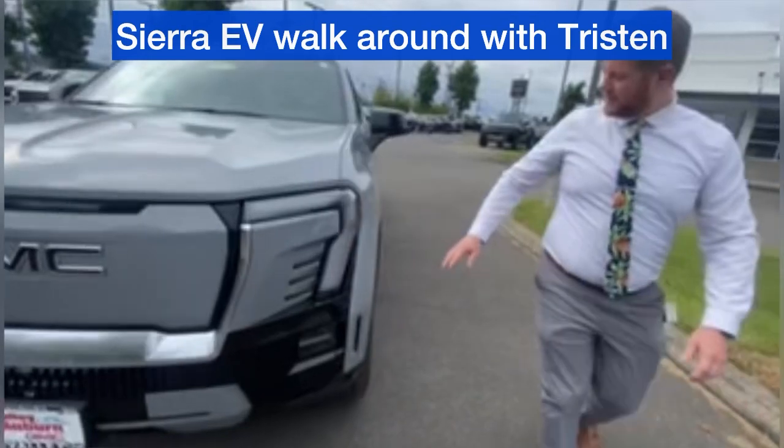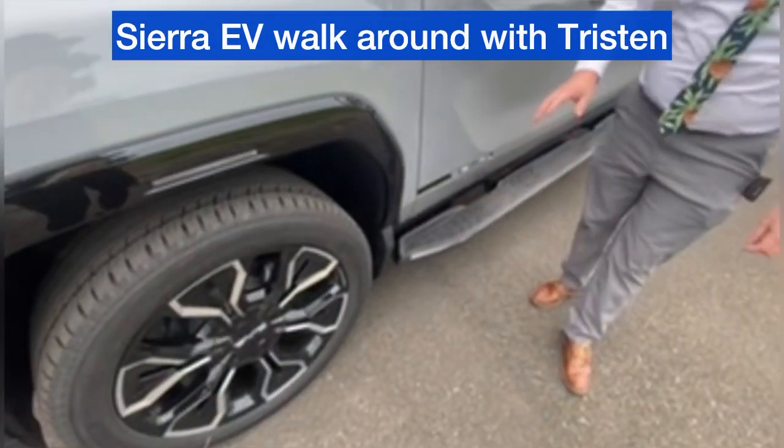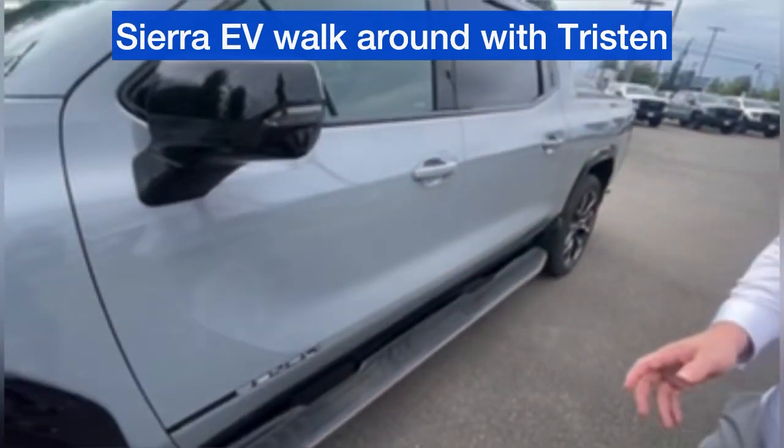Coming around to the side of the truck — massive 24-inch wheels with a gorgeous design. Very smooth ride quality with those on there.